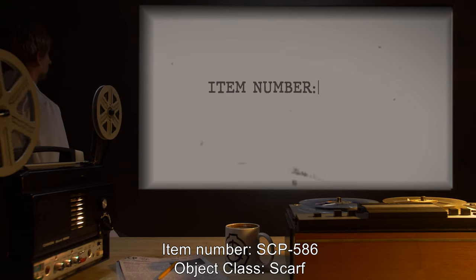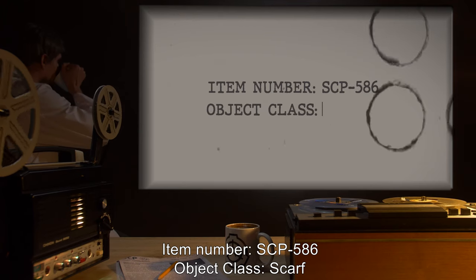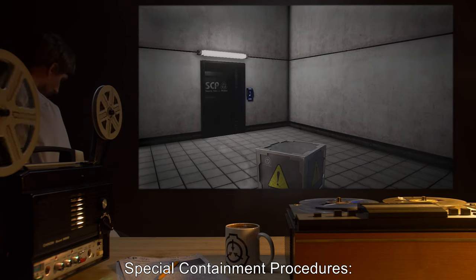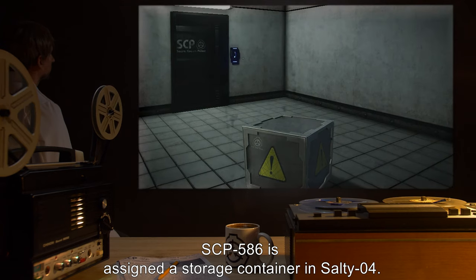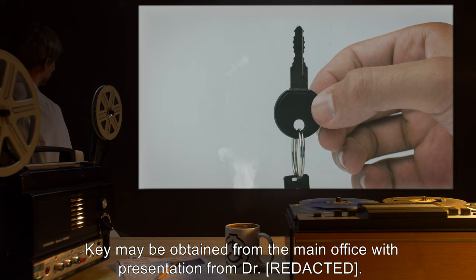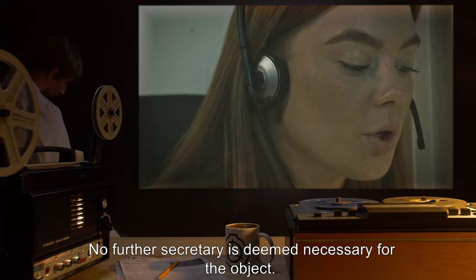Item Number SCP-586. Object Class: Safe. Special Containment Procedures: SCP-586 is assigned a storage container in Safe 4. Key may be obtained from the main office with presentation from Dr. [REDACTED]. No further security is deemed necessary for the object.